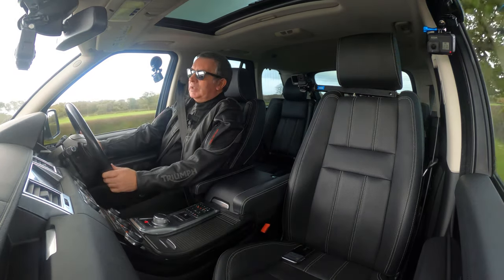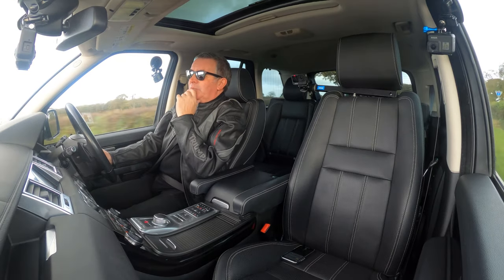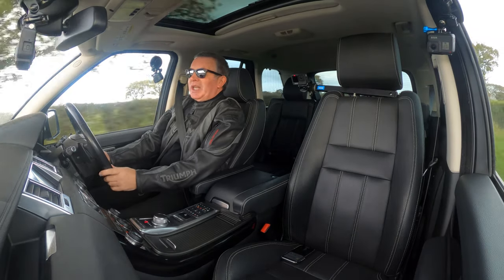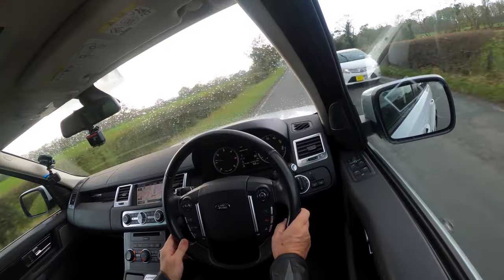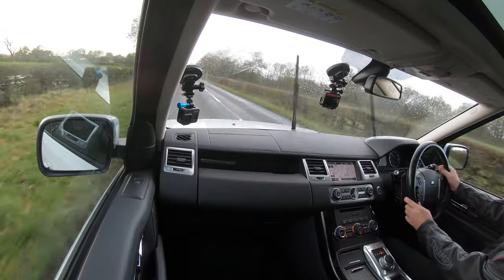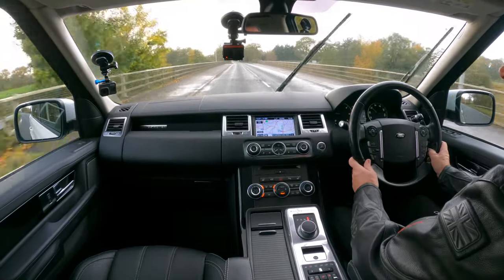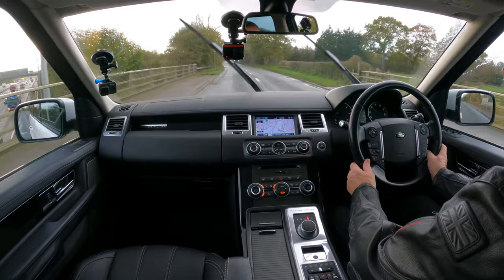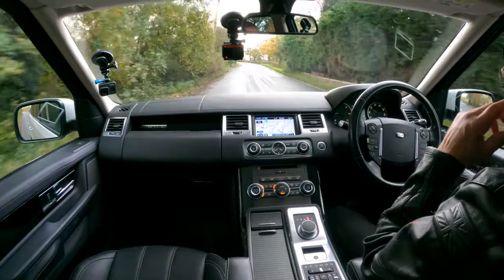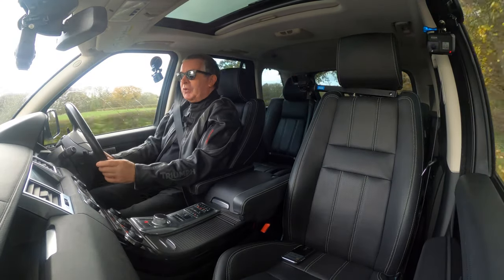I was using a Range Rover Vogue SE and a lady from America has kindly sent the money over for it. As soon as we get a deposit on a car I stop using it, and the only big four-wheel drive we had left was a Porsche Cayenne — lovely car, 13 plate. This is a 12 plate but it feels more substantial than the Cayenne. Although the Cayenne's lovely, I'd certainly rather have this. I also noticed today that Range Rover have moved into profit, which is fantastic — and so they should, they are great cars.